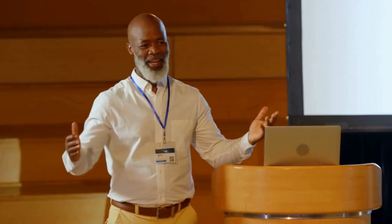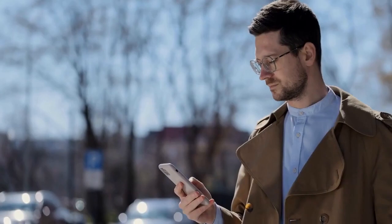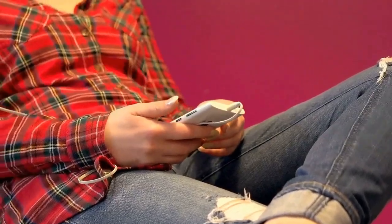Second, think in English. Actively involving your mind in the process of speaking English makes the learning process more effective. The more you speak English aloud, the more quickly you will learn to speak it fluently. Repetition is crucial for mastering difficult phonemes.